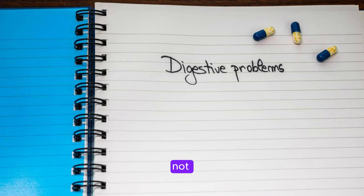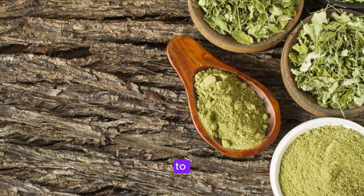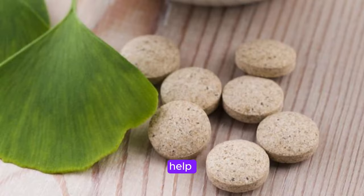Last but not least, let's talk about digestive issues. Moringa has been found to have a positive impact on digestion thanks to its high fiber content and natural anti-inflammatory properties. By promoting healthy gut bacteria and reducing inflammation in the digestive tract, Moringa can help alleviate symptoms of digestive issues like bloating, gas, and constipation.